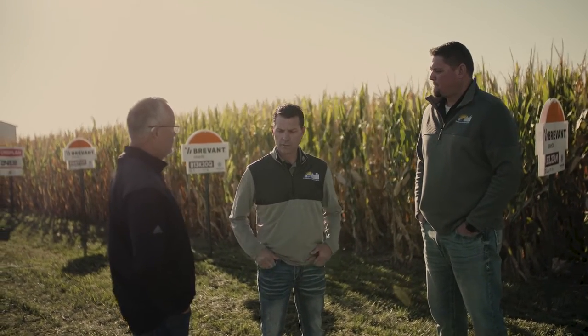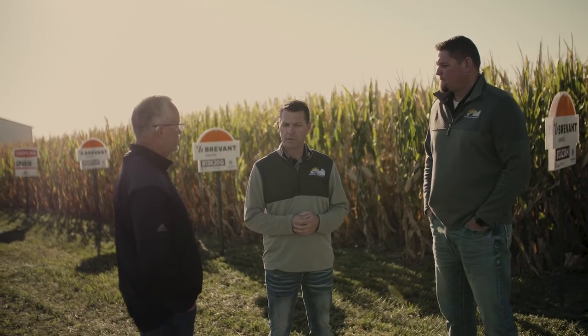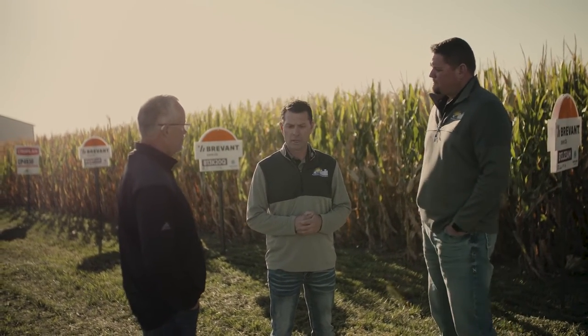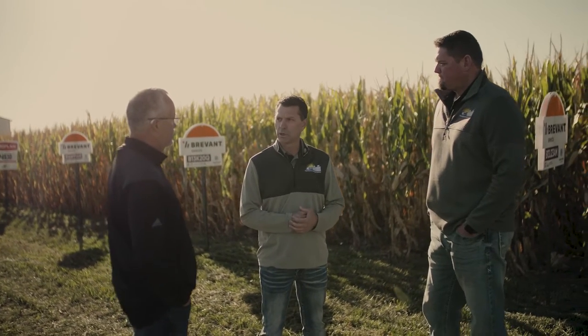Ryan, what are some of the advantages of buying seed from a retail like Farmers Cooperative? I think one of the biggest advantages is they are able to access world-class genetics from all three brands that we carry from leading industry providers such as Bayer with Asgrow DeKalb, Syngenta and NK, and Brevant from Corteva. Being able to access those is a huge advantage to bring genetic diversity to our customers.